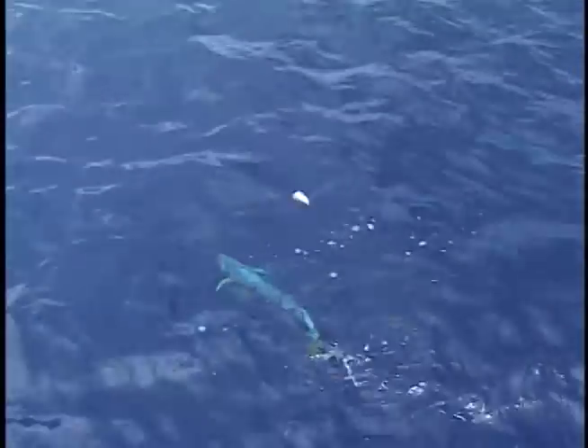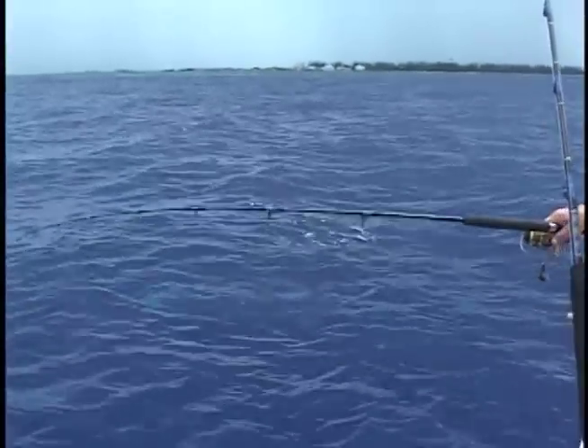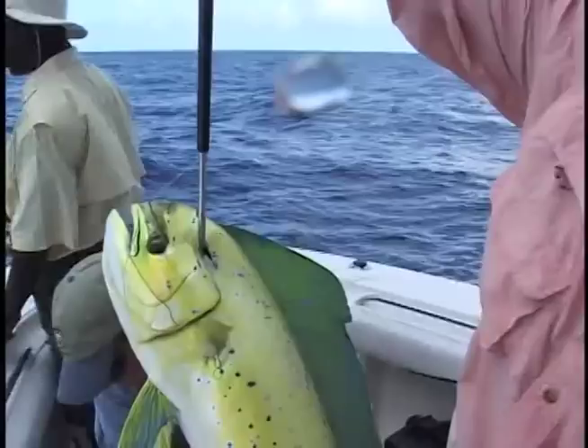What you do is when you get these schoolies like this — we got five or six — what you want to do is get one on and leave them on, and then you can work some other fish. One shot with a gaff: you want to reach out right at his head on the other side. Look at that beautiful dolphin.